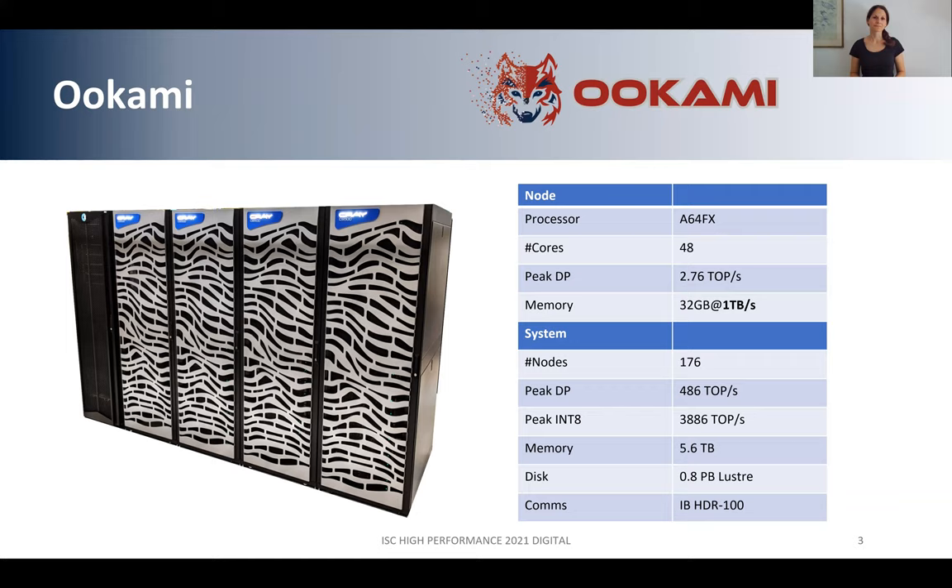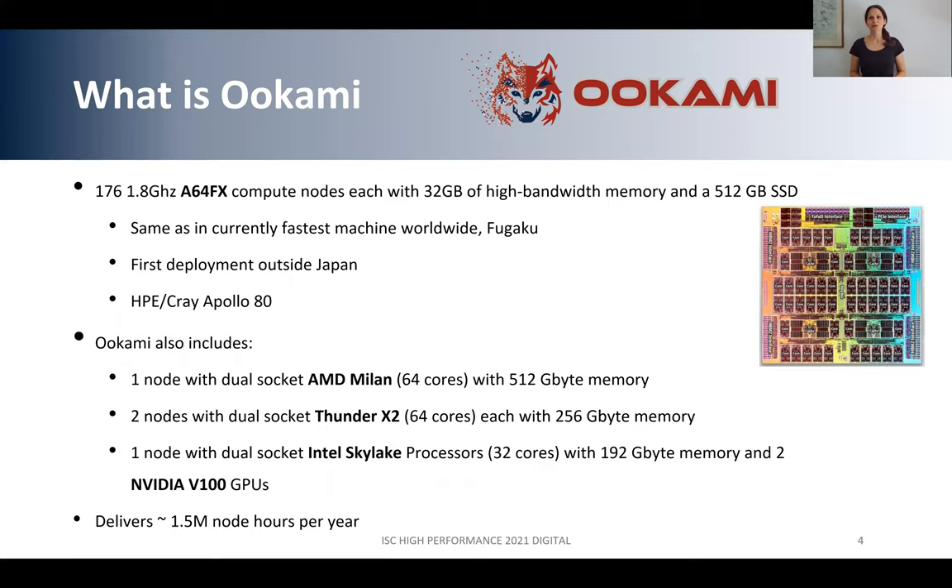Going into a little more detail: we have 176 A64FX compute nodes running at 1.8 gigahertz, and each node also has a 512 gigabyte SSD. The reason why this processor is so special is mainly motivated by FUGAKU, which is the world's currently fastest machine, located at the Riken Supercomputing Center in Japan. That's why we have it in OOKAMI and why we want to give users the opportunity to explore this technology. The system at Stony Brook University is the first deployment of this chip outside of Japan, and we have the HPE Cray Apollo 80 system.